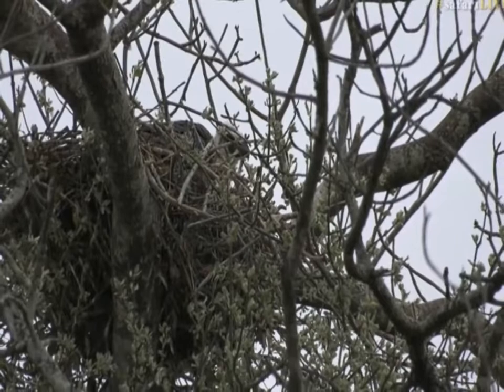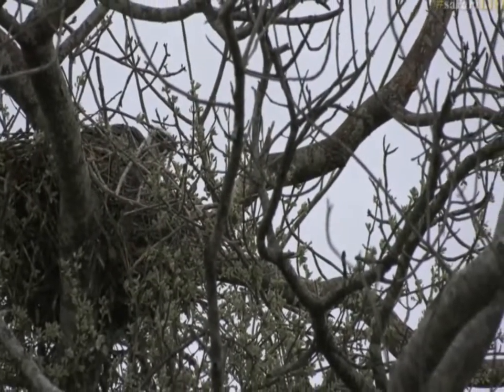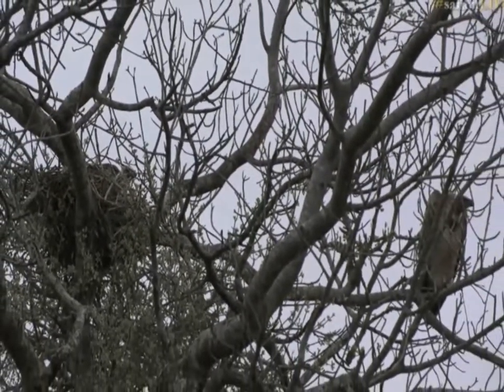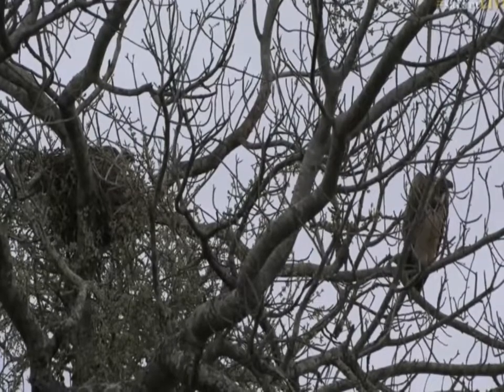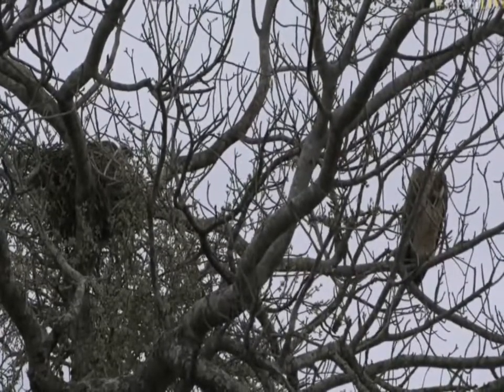Probably around March or April we should see this little one — and it could be a lady too — off the nest. It's quite a long process for a vulture. The parents have a lot of work to do to feed this chick; you can imagine they have to go back and forth and regurgitate from that crop, so these vultures will have been very busy.